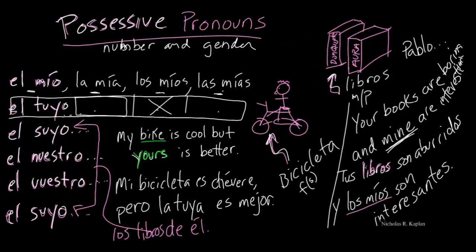Alright — possessive pronouns. We remember that they always have to agree in number and gender. I wrote out all four forms for the first one, el mío, and the rest follow the same pattern. Go out, try a few on your own, let me know how it goes. Suerte!